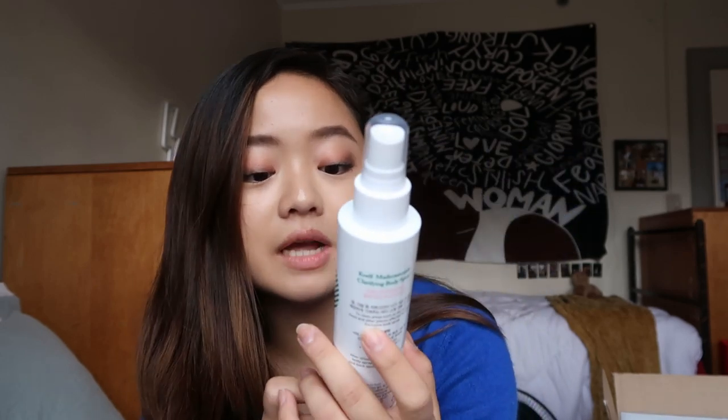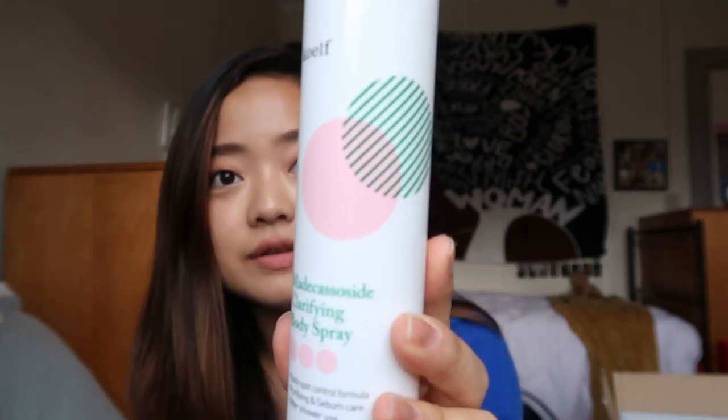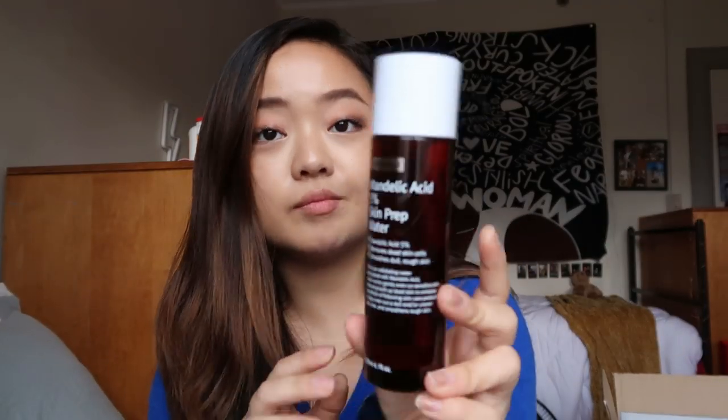So the three products I'm going to be talking about for this video are the Madecassoside Clarifying Body Spray — this packaging is so cute, look at that — the Overnight Mask from the Neogen Dermology line, and the Bi Wishtrend Mandelic Acid 5% Skin Prep Water. I'll start by talking about this one.